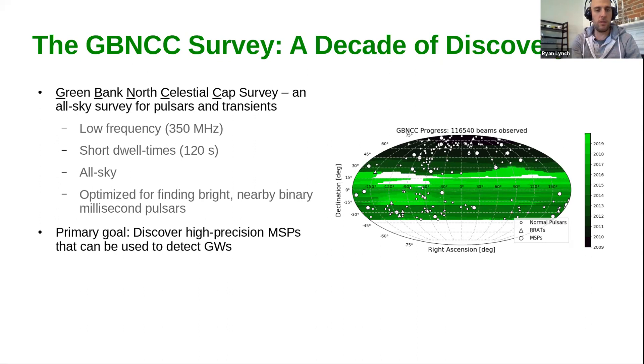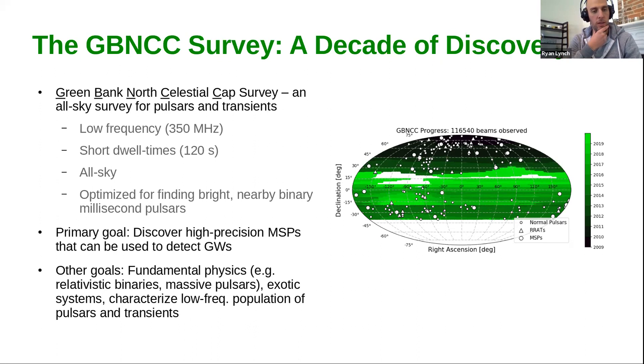The primary goal of the survey is to discover high-timing precision millisecond pulsars that can be used to detect low-frequency gravitational waves through projects like NANOGrav and the International Pulsar Timing Array. The other goals are the study of fundamental physics — for example, through the discovery of relativistic binary pulsars and massive pulsars — exotic binary systems with interesting evolutionary tracks, as well as characterizing the low-frequency population of pulsars and transients in the galaxy.